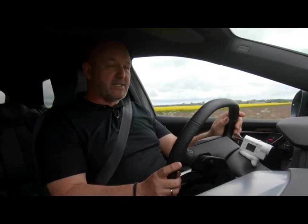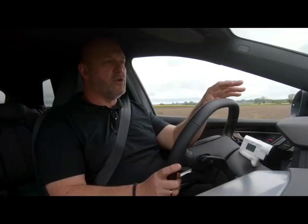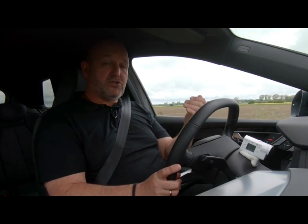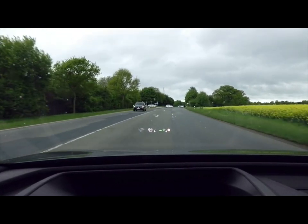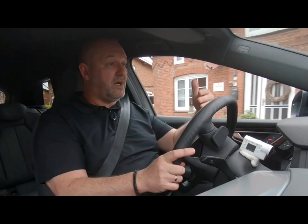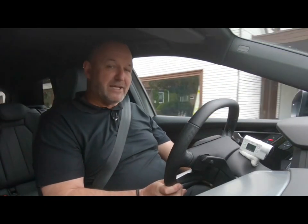An absolute highlight is the new head-up display. It projects a very nice, big picture in front of the car on the road, ensuring your eyes stay where they belong. On top of that, it now features augmented reality — you get extra information like navigation directions from the sat-nav, how far away the car in front of you is, and whether you're in the middle of the lane or not.